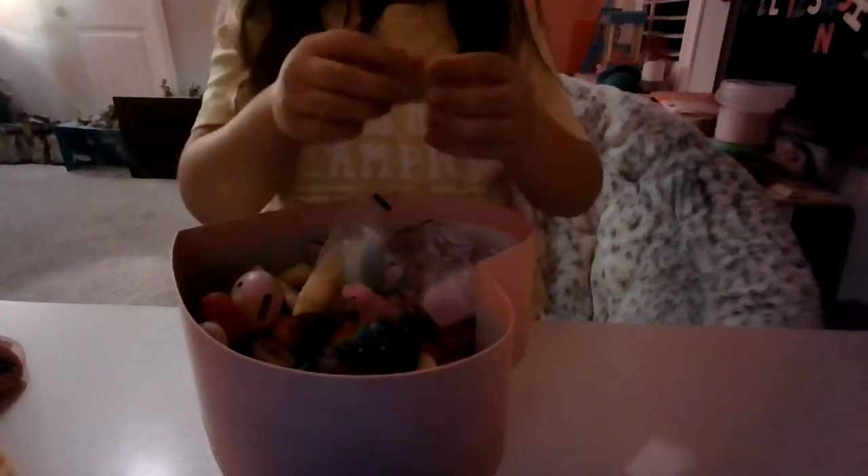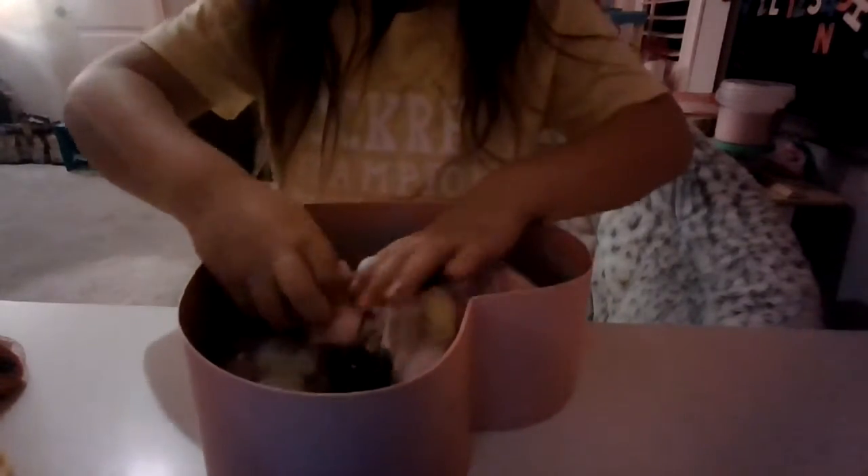I got another different present, I got a stocking, I got some bells, I got a reindeer — those are the Christmas ones. I also got a pumpkin, a little cat, a little unicorn, a snowman, and an octopus.